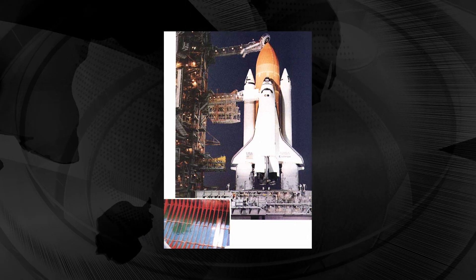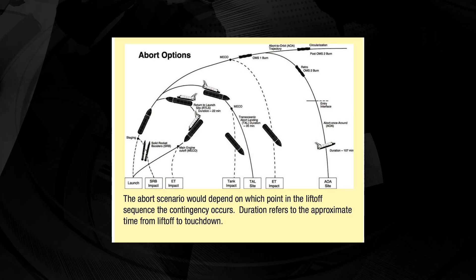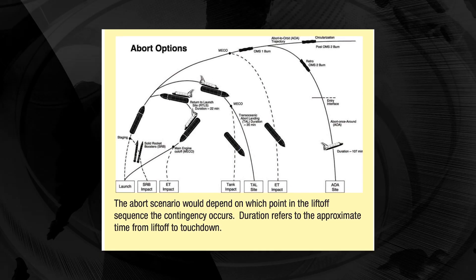This led to the separation of the right-hand SRB's aft field joint attachment and the structural failure of the external tank. Originally, the Challenger was set to launch from the Kennedy Space Center in Florida on January 22nd, 1986 — six days before its actual launch. Delays in the previous mission, STS-61C, caused the launch date to be moved, and it was rescheduled to January 25th due to bad weather at the trans-oceanic abort landing site in Dakar, Senegal.